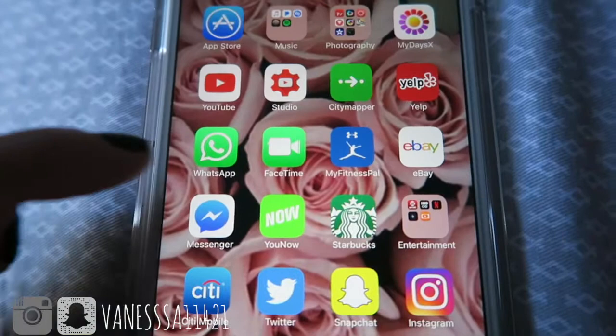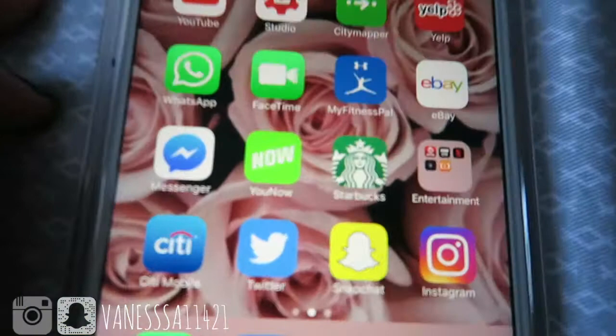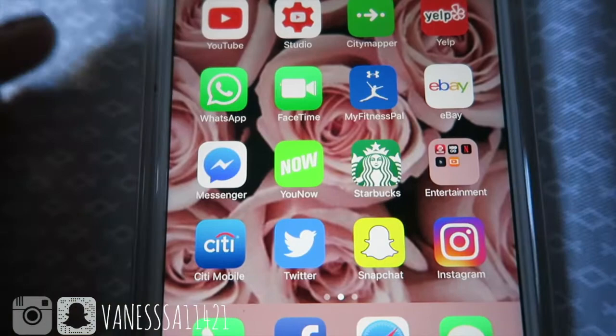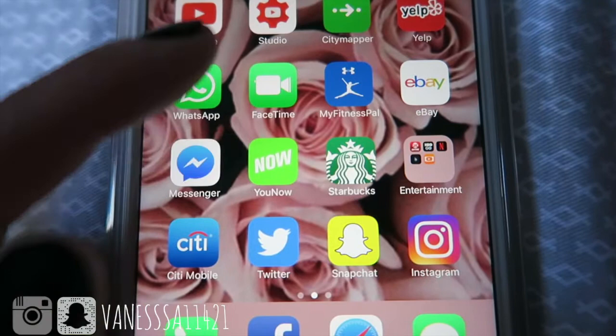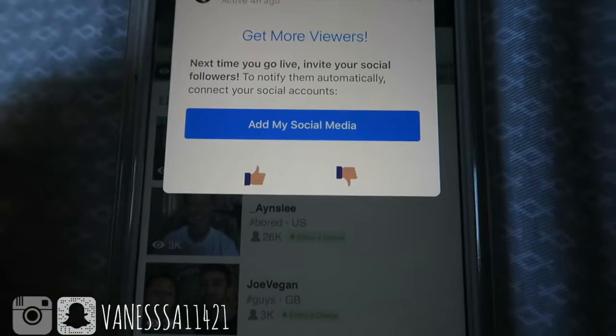I have WhatsApp, My Fitness Pal which I hardly use and need to start using again, and eBay — I love eBay, I'm always shopping so it's my go-to. Messenger I hardly use, it's for Facebook. YouNow I also hardly use anymore — it's basically for doing live videos. I used to do that but I stopped.